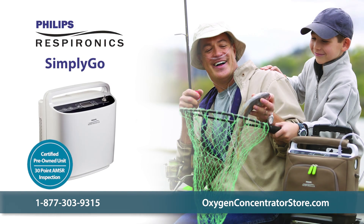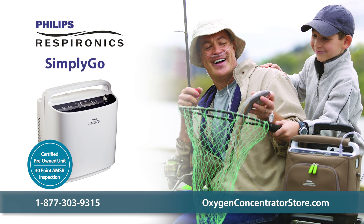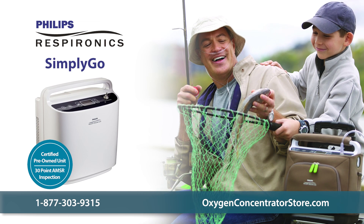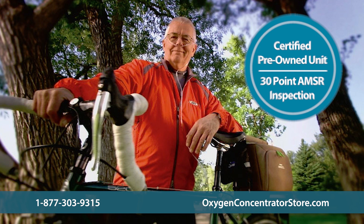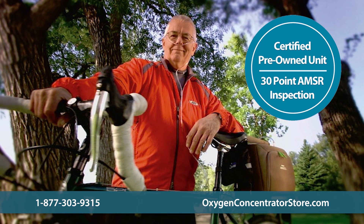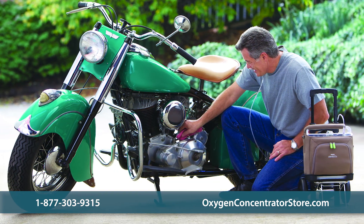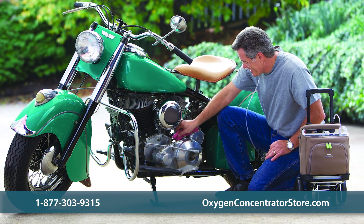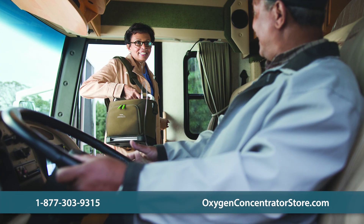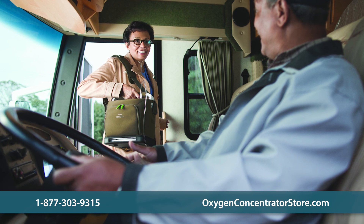The used Philips Respironics Simply Go is lightweight, user-friendly, and its compact design makes it a great choice for most oxygen users, including extremely active ones. This fully tested certified pre-owned unit features a compressor that was created to last for years, large durable wheels, and a high restraint, making this device easy to take anywhere. Prices depend on the amount of hours on the unit, available warranty, and age of the machine.